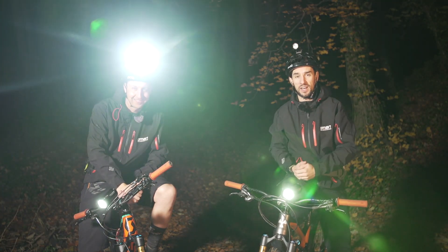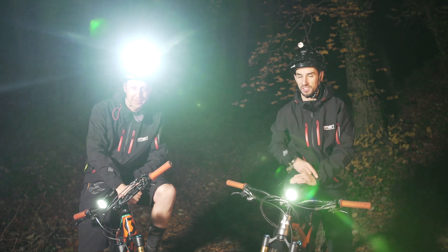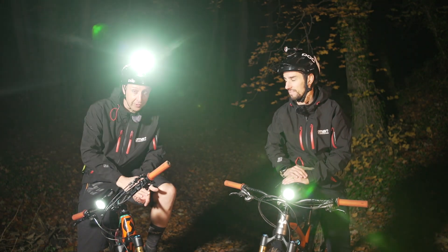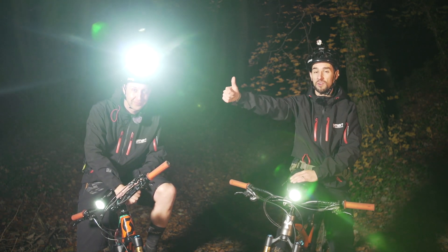It's completely different to riding in the daytime. If you want to see a day versus night comparison video, click over here for that one. And if you want to find out exactly what not to do when you're out night riding, click down there. Hit that subscribe button and give us a thumbs up if you love riding at night.